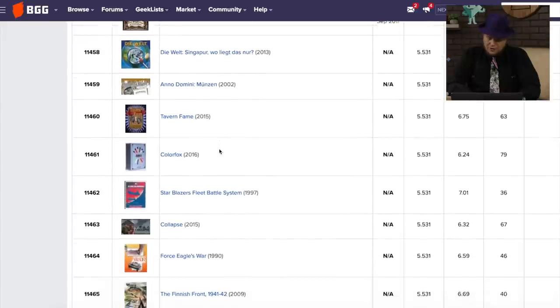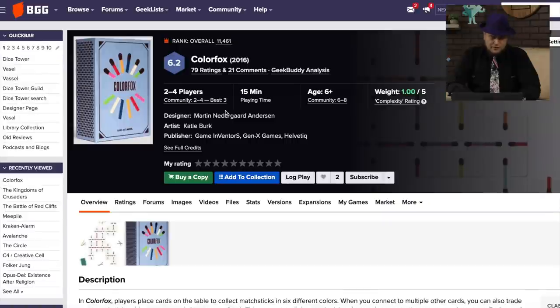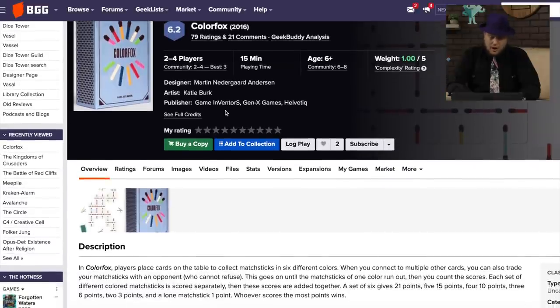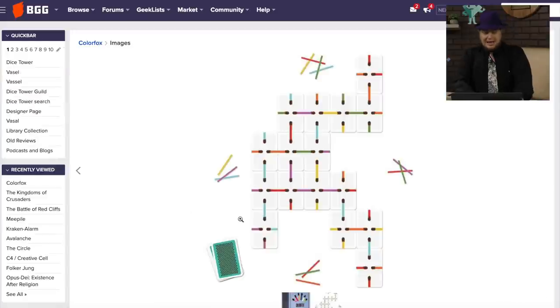Color Fox — here's one I want to take a look at. Looks like a box of matches, doesn't it? Oh, they are — they're matchsticks of six different colors. When you collect ones, you trade your matchsticks with an opponent, and you want to get different color matchsticks. I like that — so it's actually matchsticks and these cards. That's a cool looking game. Color Fox.